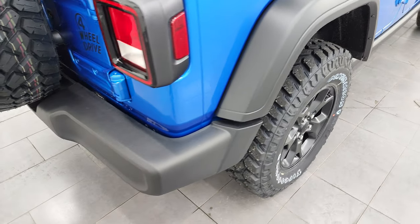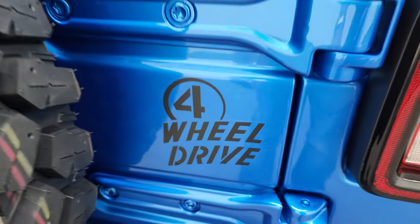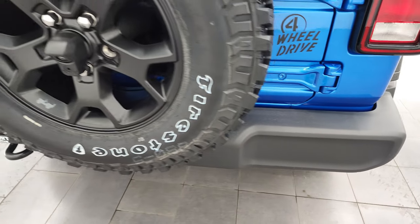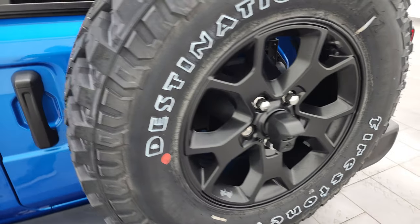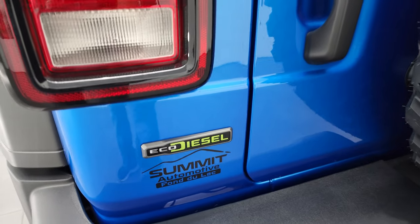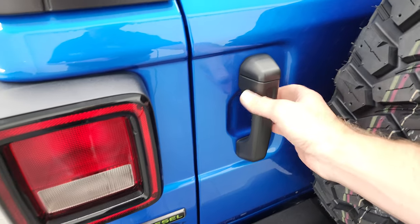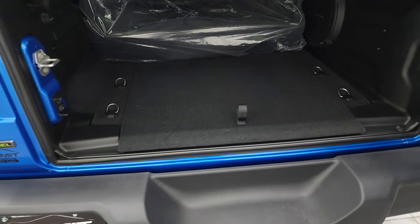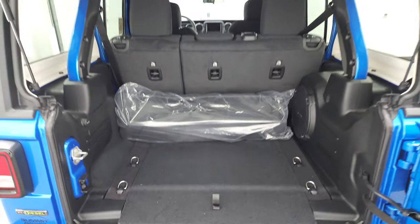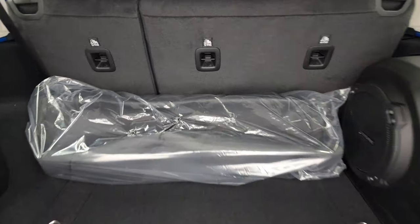Coming around to the back, you get this four-wheel drive sticker — it's just a sticker, so if you didn't want it on there it could peel off. Here's a better look at that tread pattern on those tires. You get the EcoDiesel logo. You also get LED tail lamps, which you'll see when we turn on all the lights at the end. Back storage area — this glass lifts up, and you get the storage bag back here.